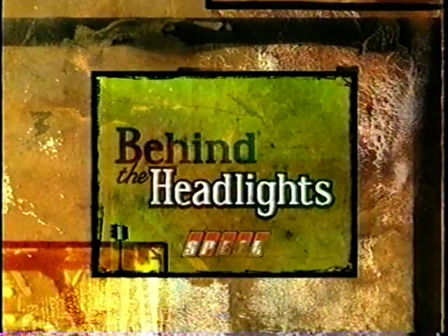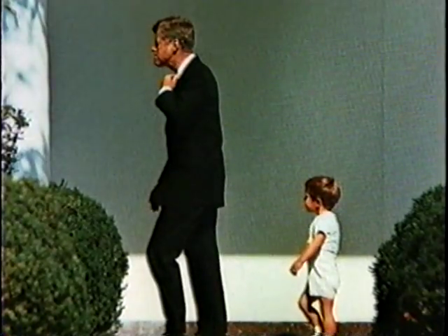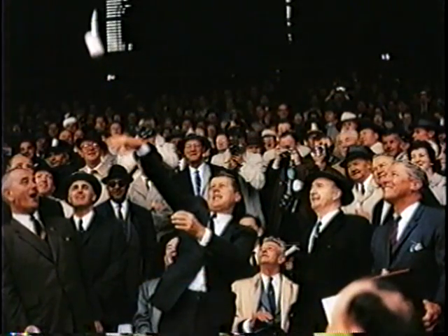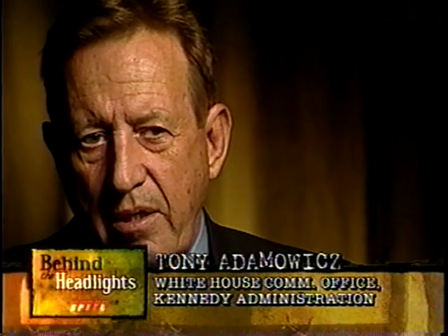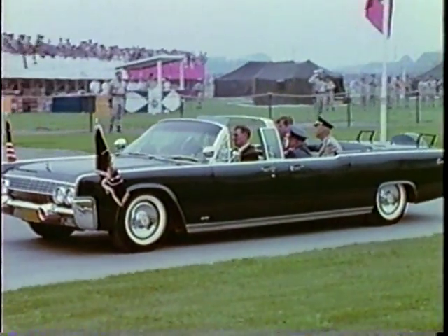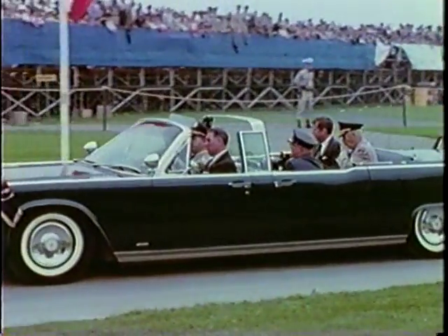All limousines now have hard tops — they're all armored. That car symbolized that administration, and in one day it was just all gone. John Fitzgerald Kennedy was one of the most beloved presidents of our time; his charisma and warmth touched people all over the world. People loved him — there was a glow about this man no matter where he went, and it makes sense to have a car that would match his personality.